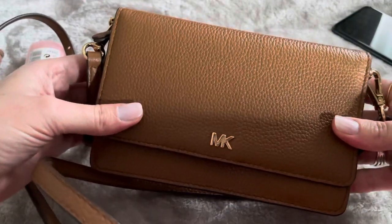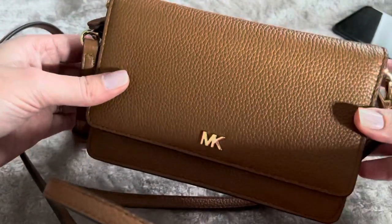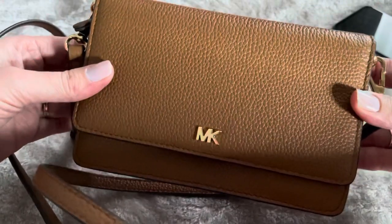I really like this bag and I have been using it a lot. I'll probably use it a lot especially in the summertime when I don't really want to carry that much. I really hope you enjoyed this review — please like and subscribe!